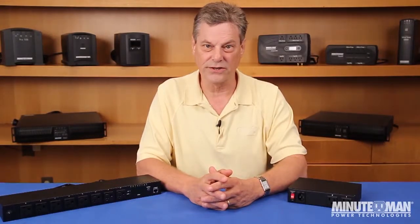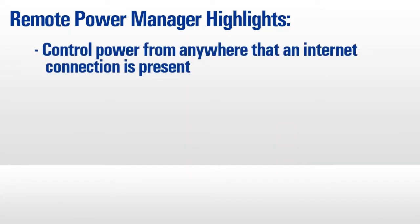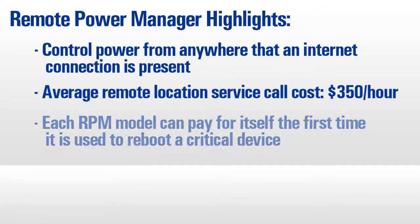A Minuteman RPM eliminates unnecessary service calls to the data center or, in John's case, inconvenient interruptions to a romantic dinner. The RPM allows users to securely control the power from anywhere in the world. With the cost of an average trip to fix a failed device in a remote facility currently estimated at $350 per hour, the RPM can quickly pay for itself in one incident when critical devices need to be rebooted.